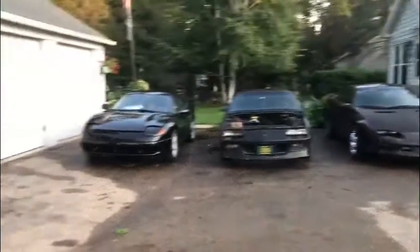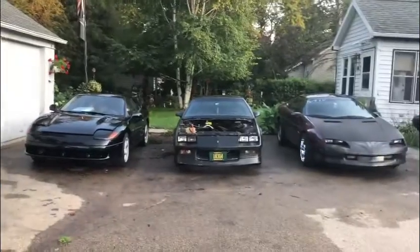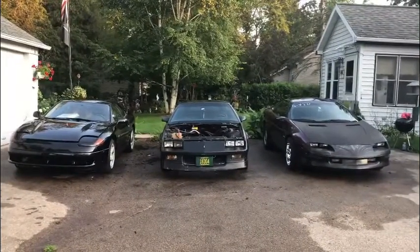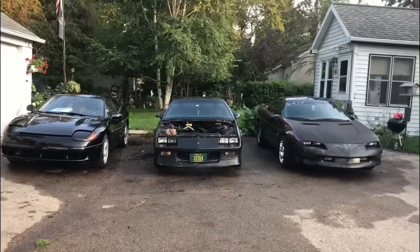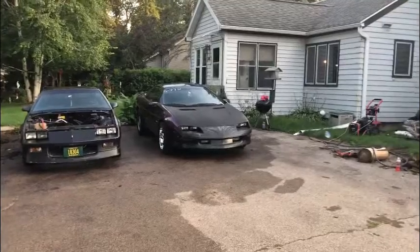So that one, the motor rod knocks horribly bad. That one, the motor's got low compression — don't know why, blowing oil everywhere. It's a fully rebuilt motor, don't know why. That one, the motor is junk.